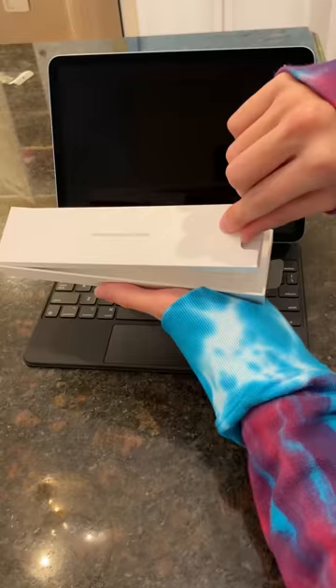Finally, I got the Apple Pencil, which will especially come in handy for note-taking during school and when I go to college.